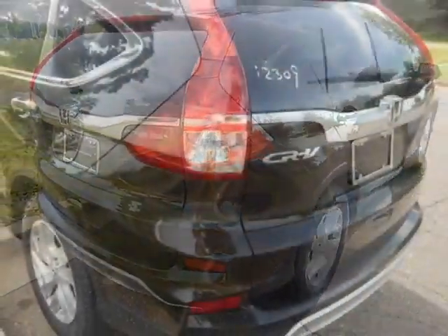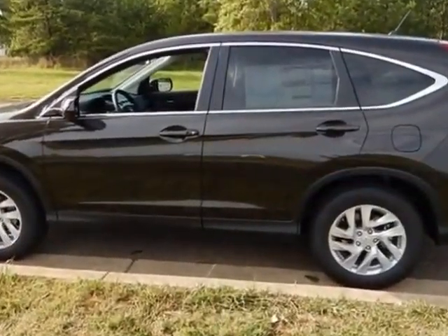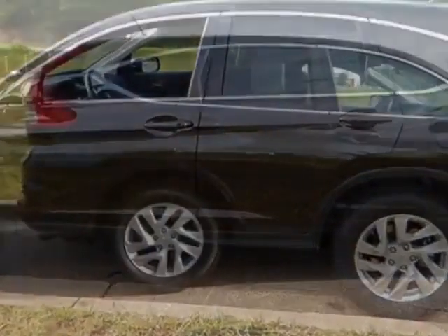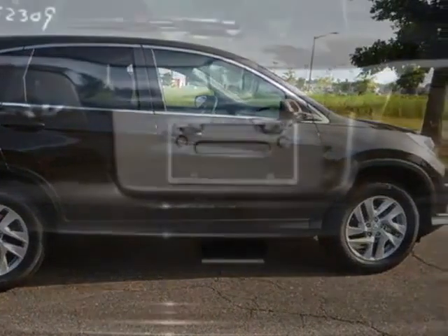This CR-V boasts a 2.4-liter engine and has a CVT transmission. Additional options for this vehicle include power driver's seat, auxiliary audio input, sunroof, and driver airbag.